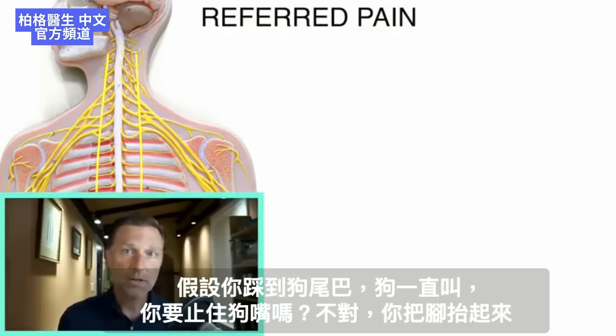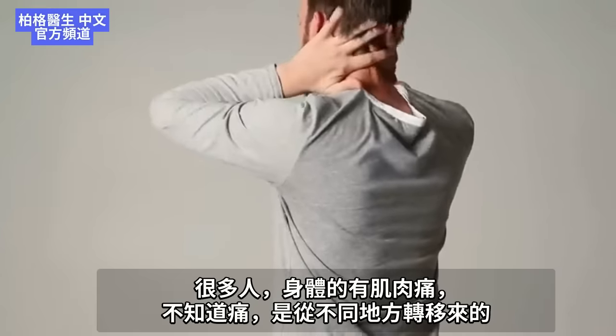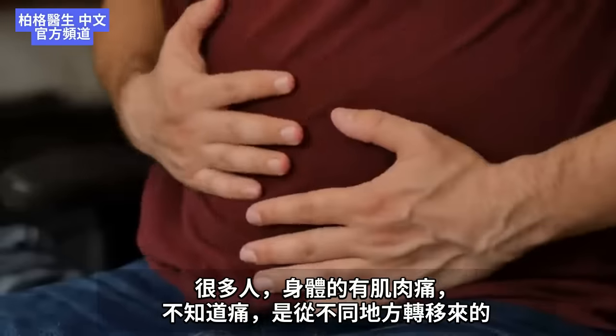Like when you step on a dog's tail, he barks through his mouth. Are you going to mess with the mouth? No, you're going to take the pressure off the tail. A lot of people with muscular problems in one part of their body don't realize that it can be referred from a completely different area.